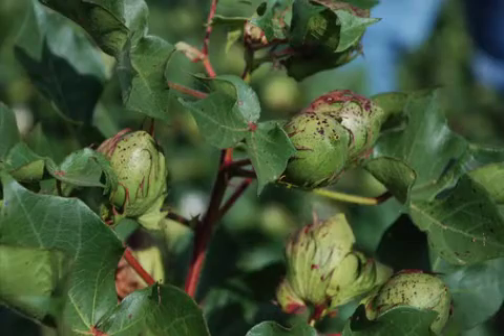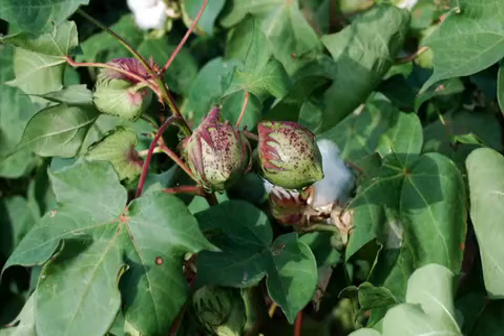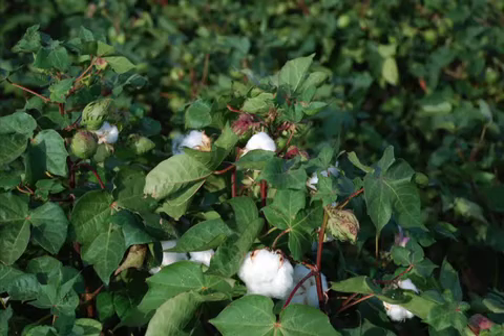When visiting with producers regarding PGR application, I think it's important to know field history — does this field have a history of rank cotton — soil type, soils with more clay have a better water holding capacity, irrigation capacity or recent rainfall, and finally, what kind of fertility program do you have?